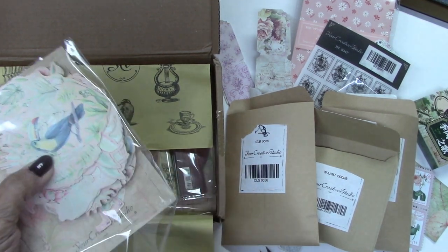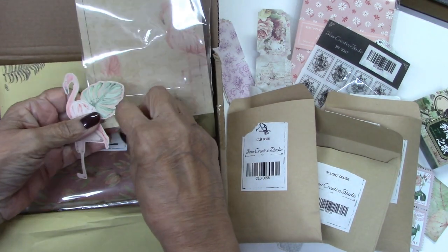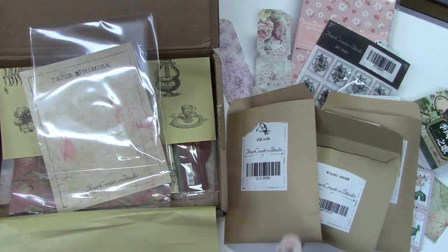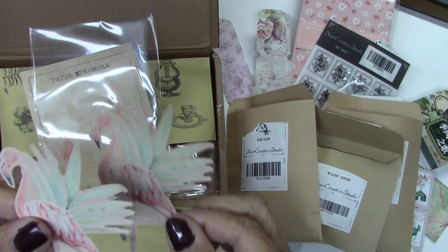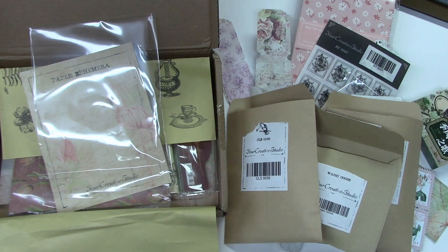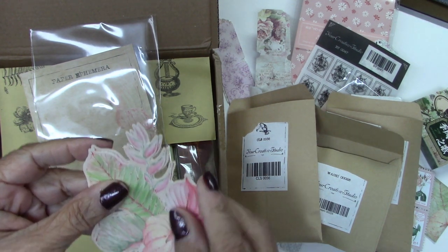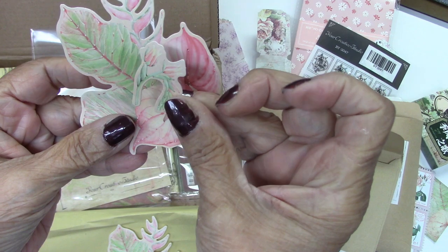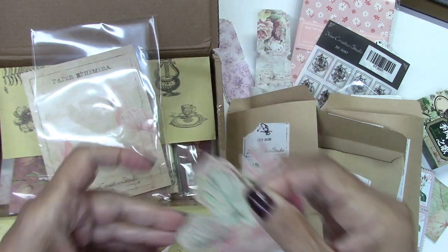Paper ephemera — again, this all coordinates. A flamingo, leaves. These are gorgeous, very soft colors. Wouldn't it be cool to just layer those? So much dimension. Dimensional possibilities with these. Here's another good layering one. You could layer these smaller leaves and flowers onto the larger ones and really get some dimension in your books.